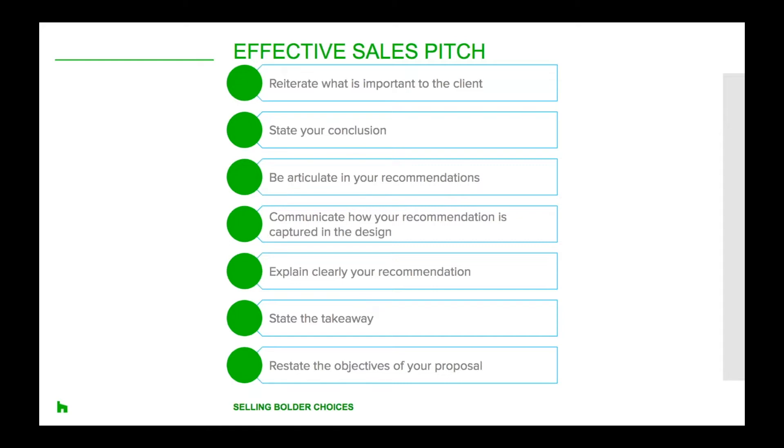This helps them believe that you have their best interests in mind. Next, prepare a well-conceived structured pitch that also introduces the client to some out-of-the-box ideas. Home renovation experts recommend the following seven-step plan. Reiterate what you believe is most relevant to your homeowners — that may be design, function, materials or cost. Then state the conclusion you reached.